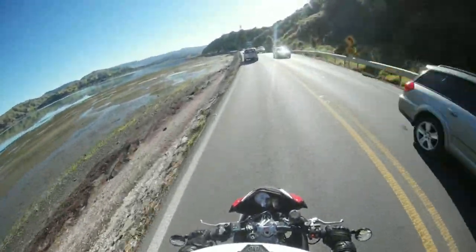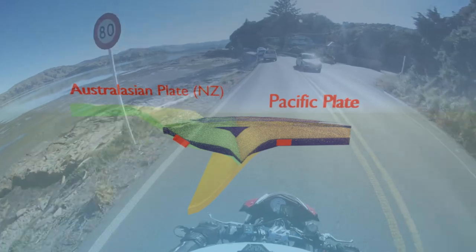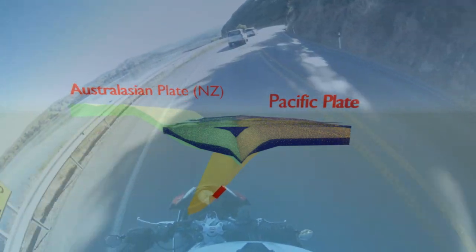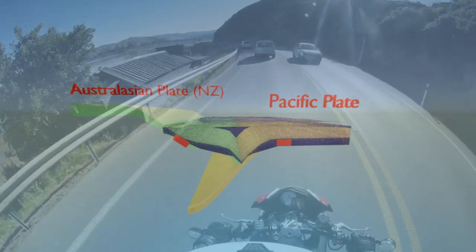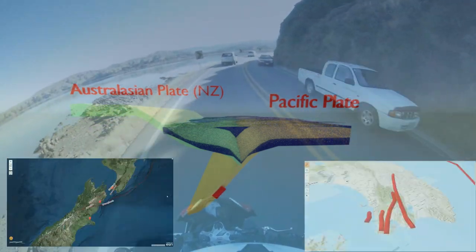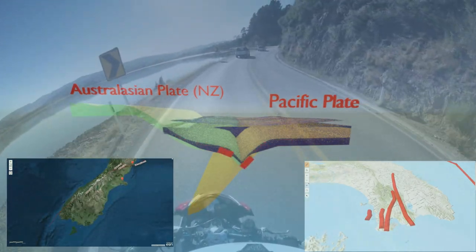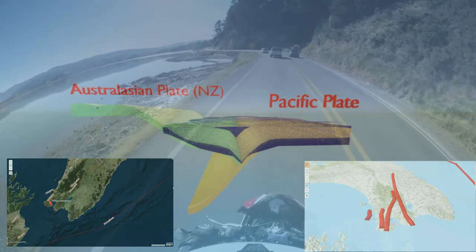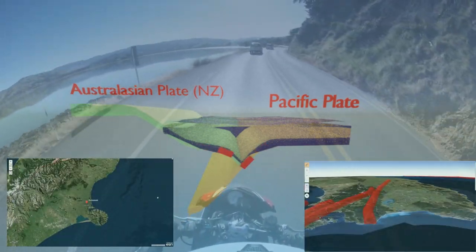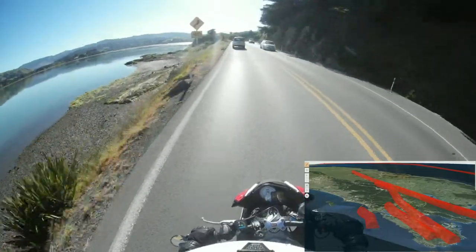Looking at the map I'm putting up here: there's the Pacific plate, which is an oceanic plate, more dense than the continental lithosphere — the Australasian plate — which New Zealand sits on. Those two plates interact and create all the fault features across New Zealand, the most notable being the Alpine Fault, the Wellington Fault, the Wairarapa Fault, the Hikurangi Trench, and the Ohariu Fault, among others.